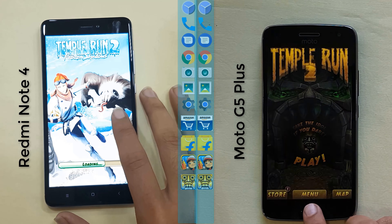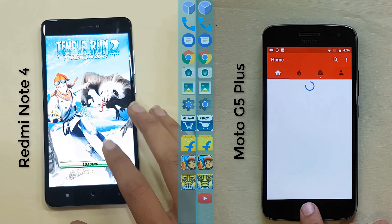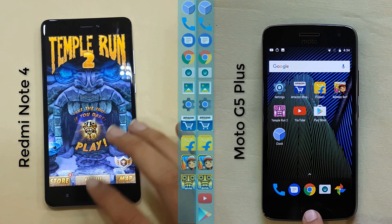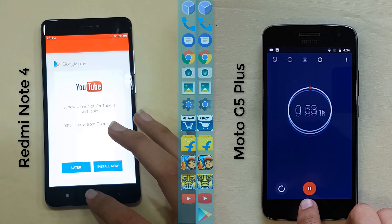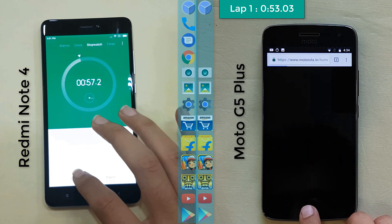Moto G5 Plus goes slightly ahead and proceeds to YouTube, and after YouTube it is onto the Play Store as well. It finishes the first lap at 53 seconds, followed by the Redmi Note 4 at 57 seconds.